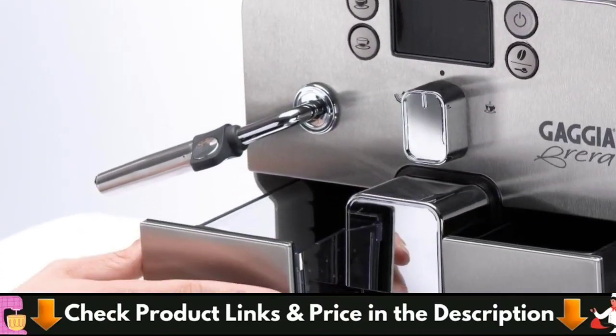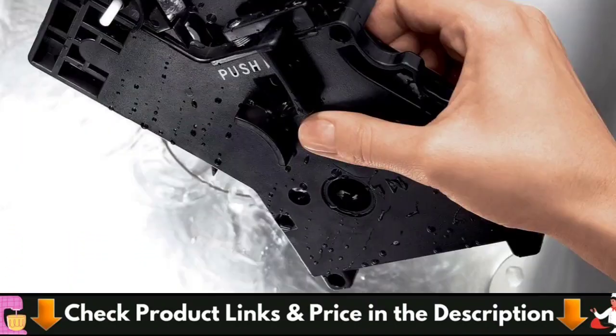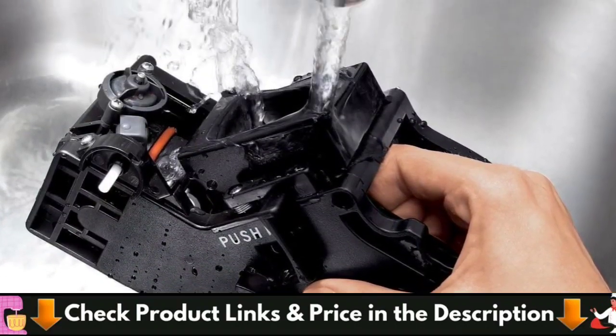The Gaja Brera proves you don't have to spend your life savings to get a solid machine that'll serve you well. For details, let's watch more.